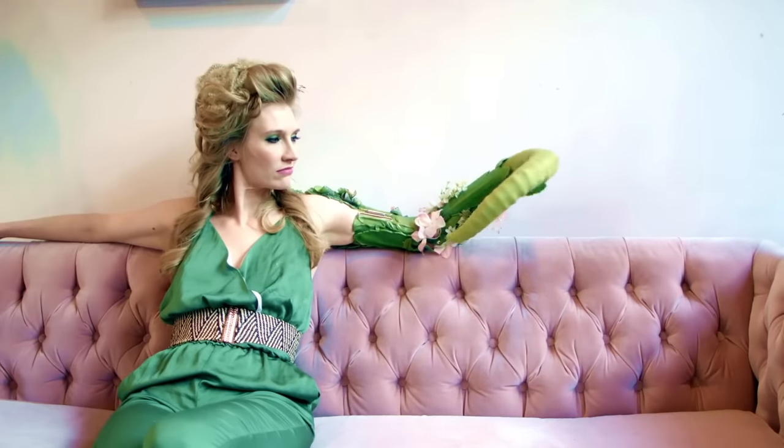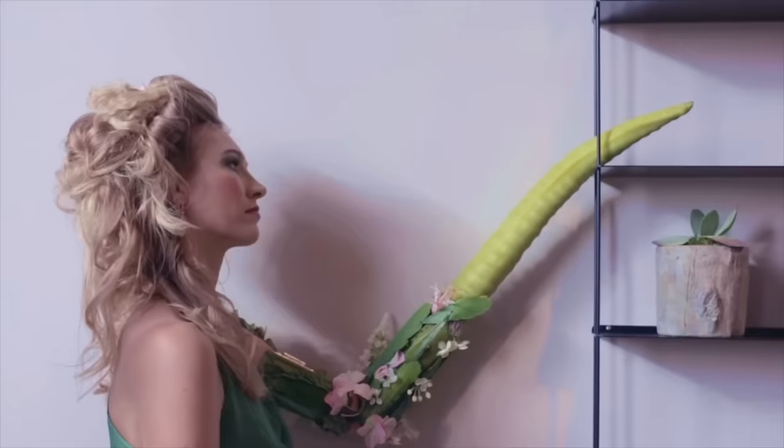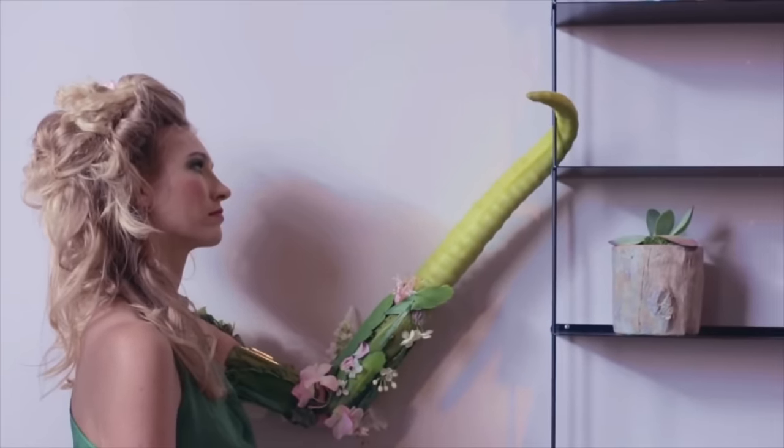This person lost her left arm, and instead of replacing it with a prosthetic arm, she replaced it with a tentacle.